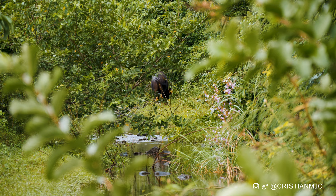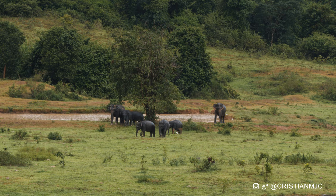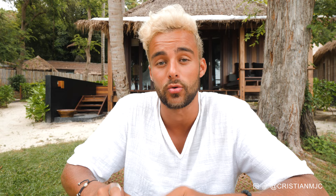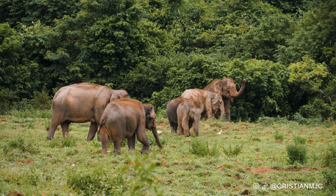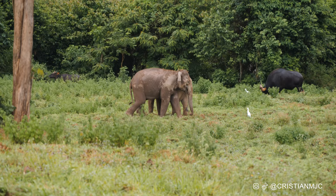We also saw gaurs — a mix between water buffaloes and cows — roaming around freely. Sometimes they even fight with the elephants. It's all nature doing its thing. Standing on the back of the 4x4 was a really cool unique experience. Note that between September and November the park may close to allow respite for the animals, so check online before you travel during those months.